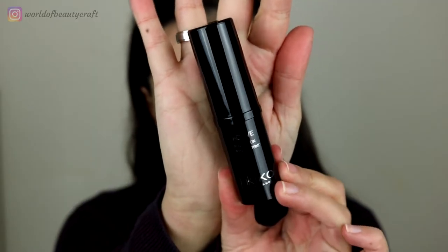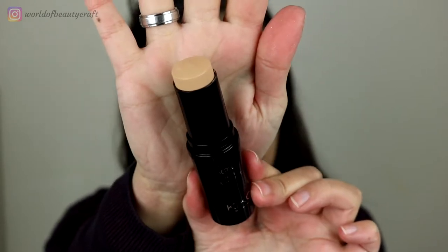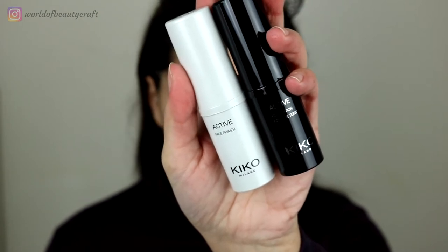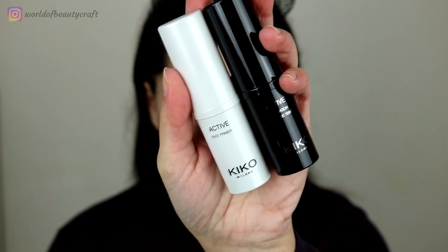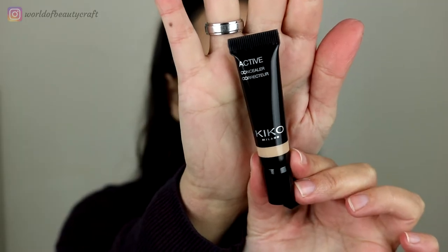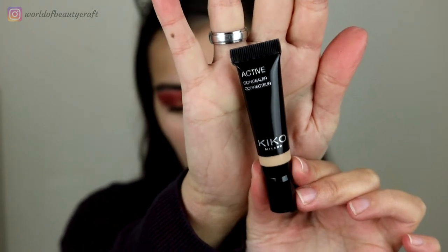Then we have the Kiko Active Foundation, which is also a stick foundation, and I bought mine in shade 3G, which is a more golden undertone. It's basically the same size of packaging, but the primer is white and the foundation is shiny black. The foundation is the most expensive of the three products at €14.99. Even though it's the exact same size packaging, the primer has 9.5 grams (0.33 oz) and the foundation has 12.5 grams (0.44 oz). Finally, the concealer packaging is similar to the foundation but it's a squeezy tube, and I got it in shade 03. The concealer is €8.99.